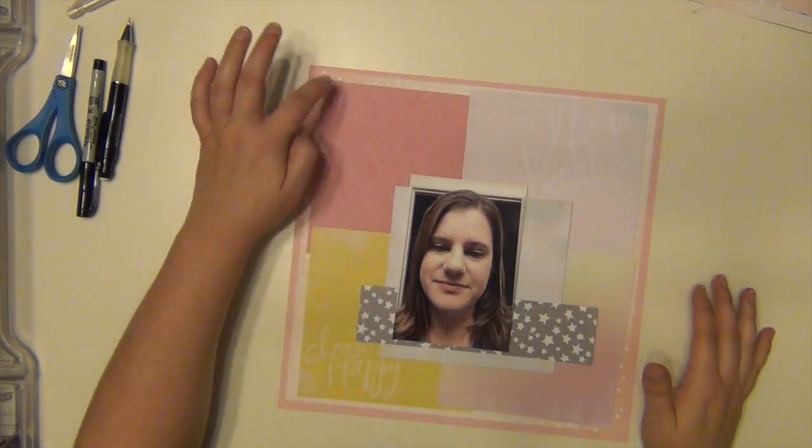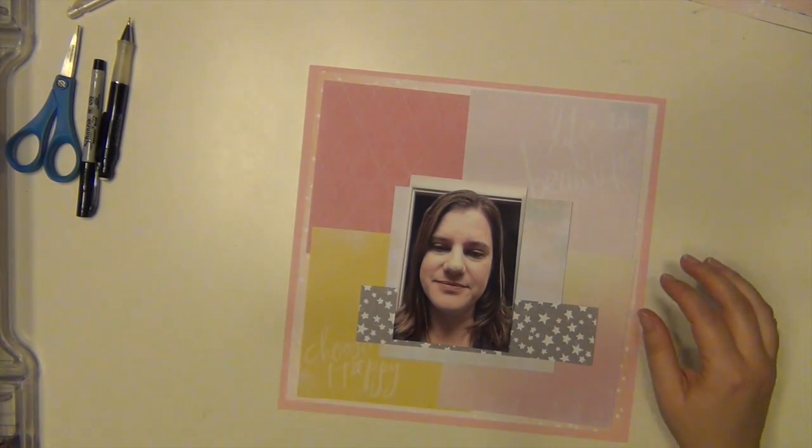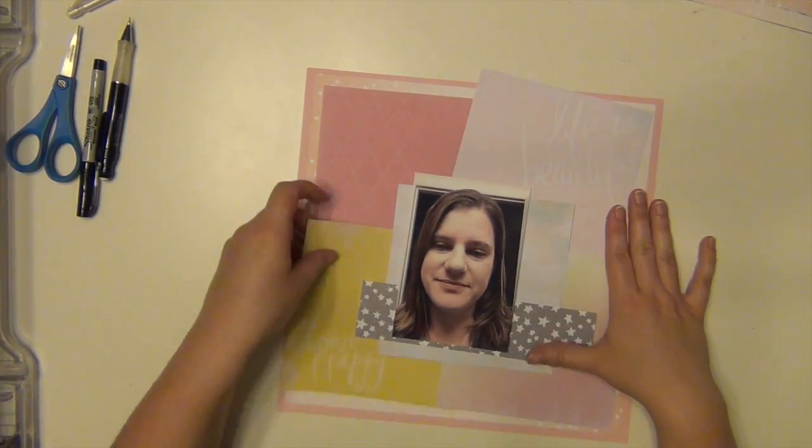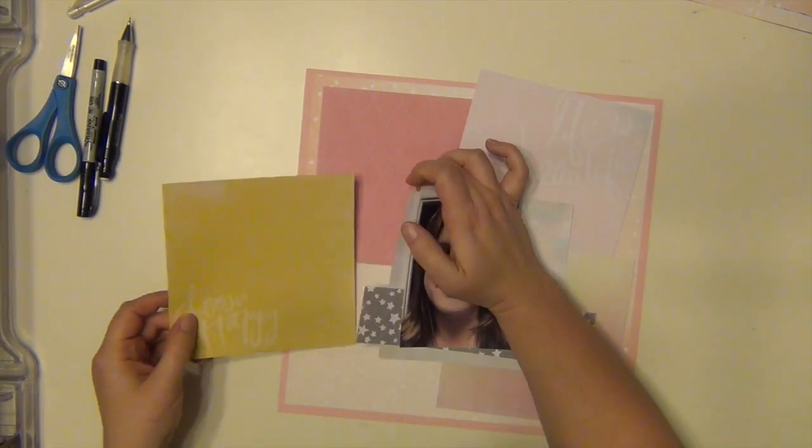This is also for a Victoria Marie Facebook group challenge. This is one part of her 12 Days of Christmas going to the end of December, and this challenge was seven pretty papers.